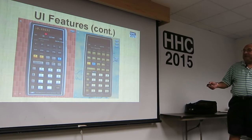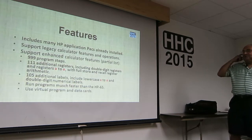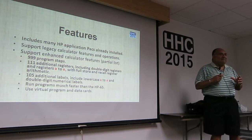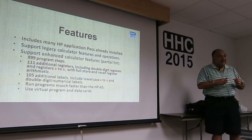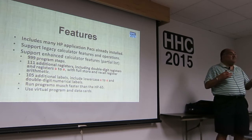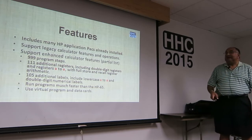I'm comparing the RPN 65 with the RPN 67 — this is also very capable. It includes many HP application packs already installed. I remember I was at the beach when it was released and I bought it using my grandson's iPad. When I came home I downloaded the application, and boom — the Standard Pack, Math Pack One, Math Pack Two, all done. It saved me hours of individually downloading and installing the magnetic cards. That's a big, big plus.